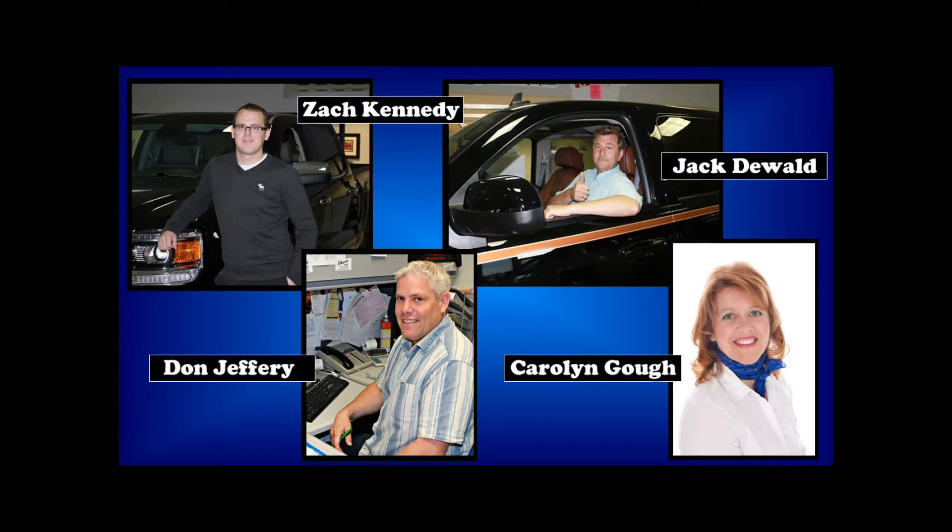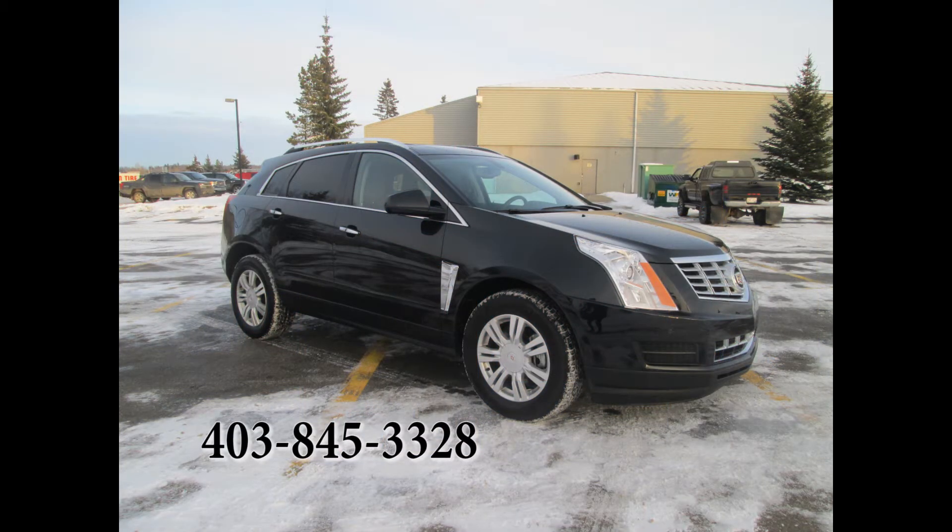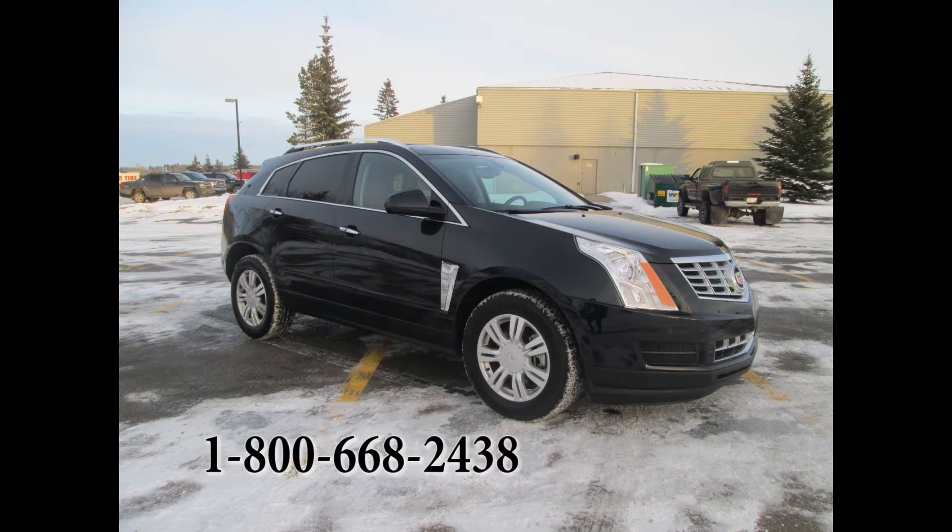For a detailed list of features and accessories on this unit, please contact an Edwards Garage sales associate. We are located in Rocky Mountain House, Alberta, and can be called locally at 1-403-845-3328, or toll-free at 1-800-668-2438.